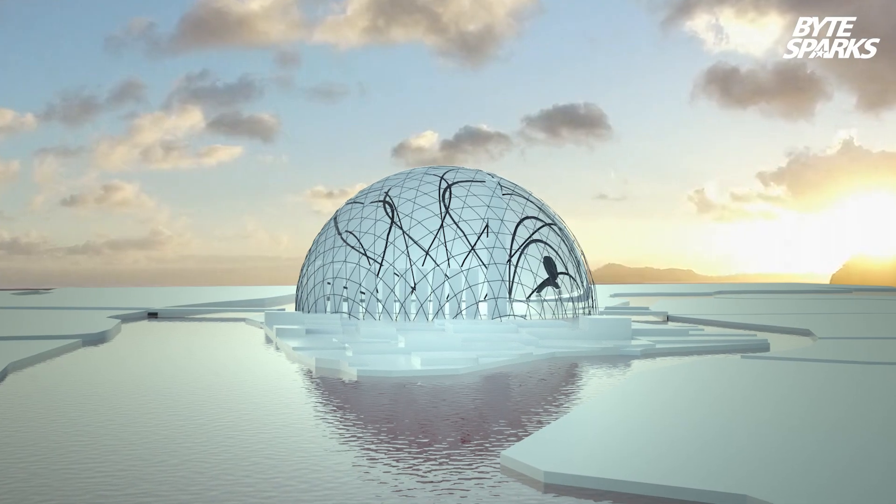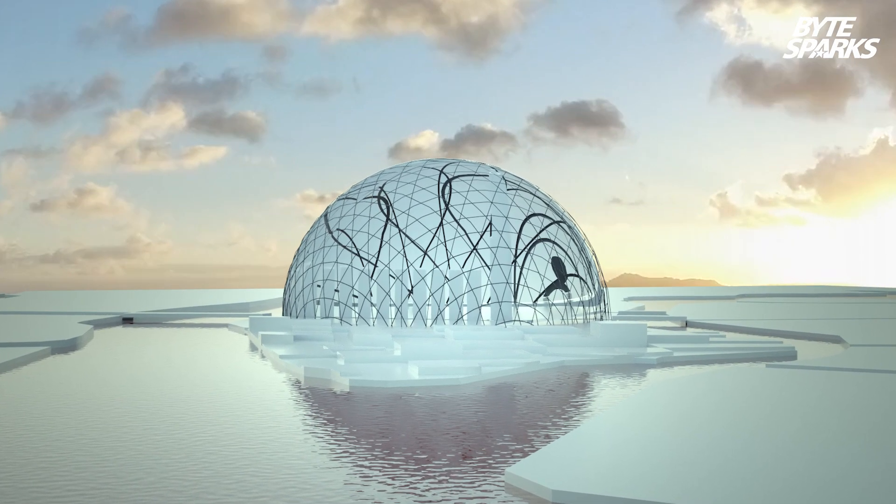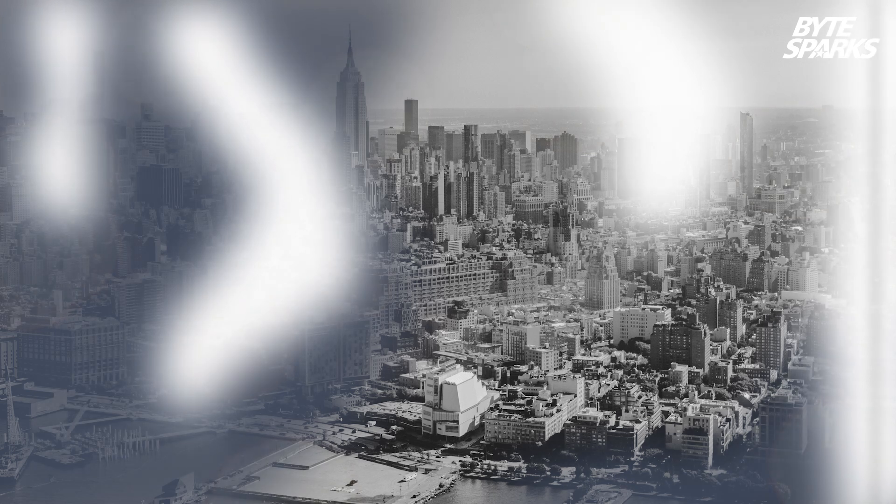There was a bigger dome in the world once. If it had worked, there would be nothing left of the Las Vegas Sphere. Today we find out how big it really is.